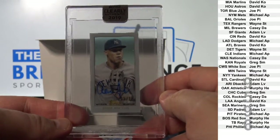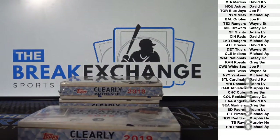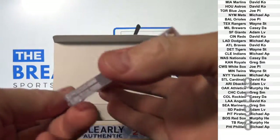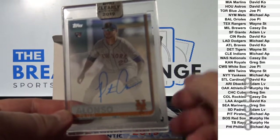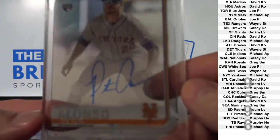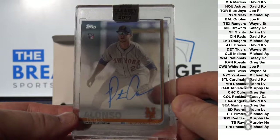Man. My word. Seriously. Rookie Pete Alonzo. Come on. Yikes. Mets — Michael AP.